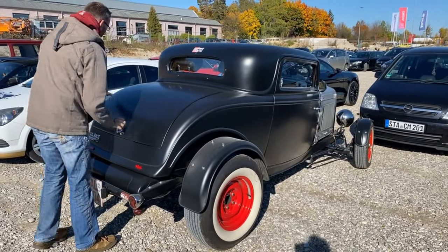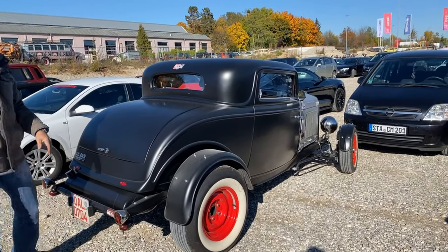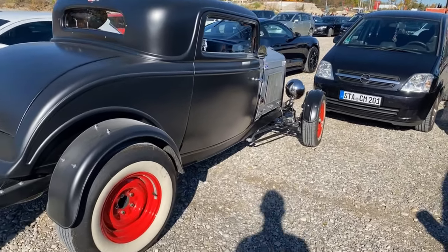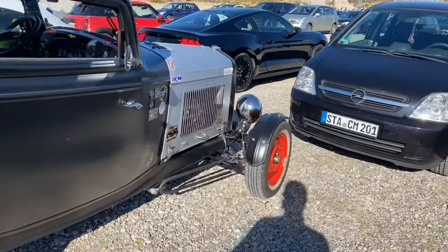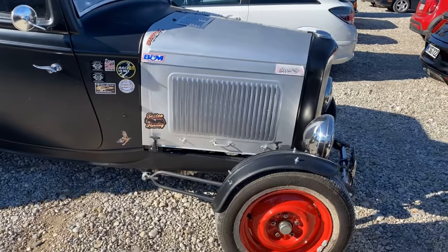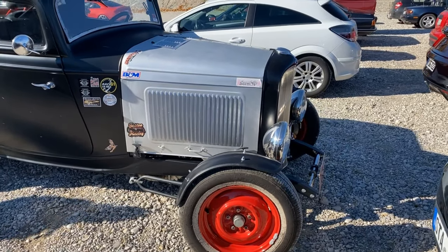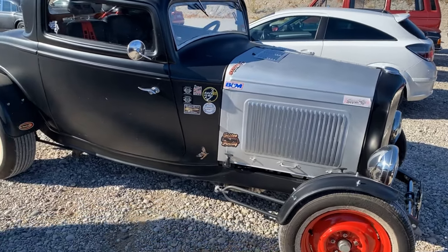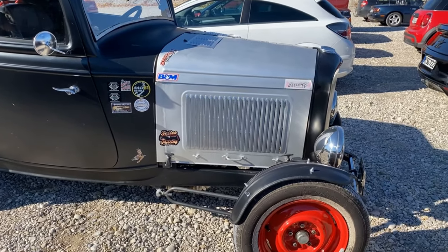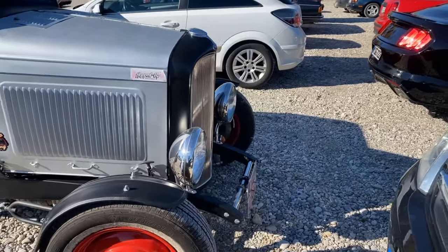Hello, what do you have for a nice car? A '32 Ford, a '32 Ford — '57, okay. Is it original? No, of course not! What engine does it have? A four-cylinder? No, it had a V8 — 4.2 liter.